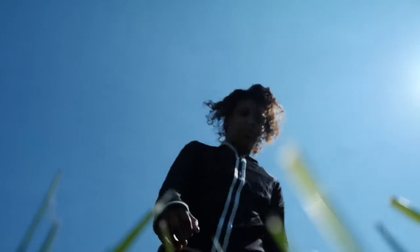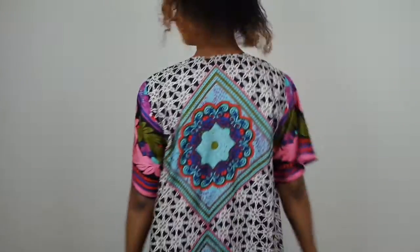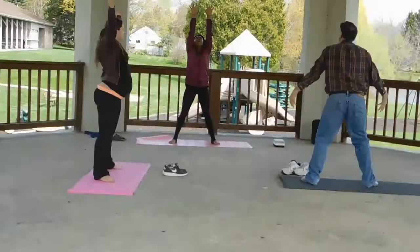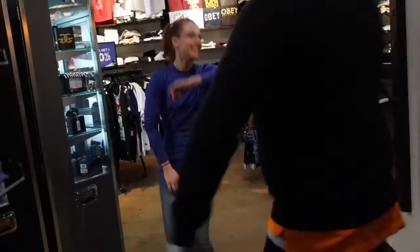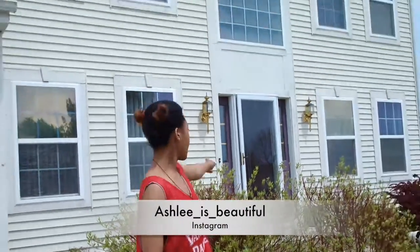I've always wanted to make videos. Is this a camera? This changes everything. Hi guys, it's Ashley of the J's video. I'm not doing a house tour.